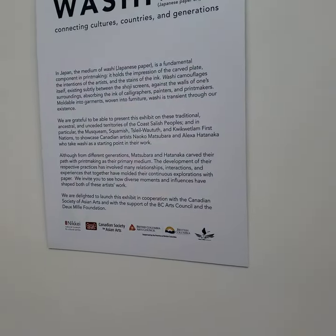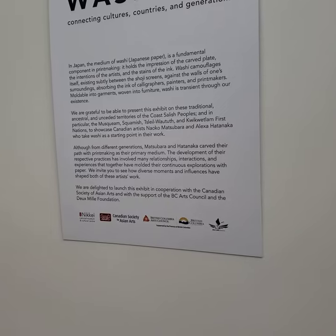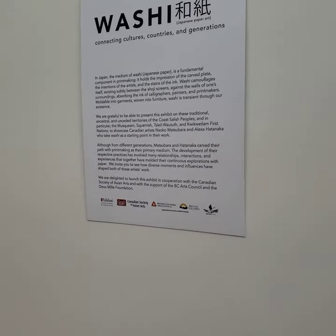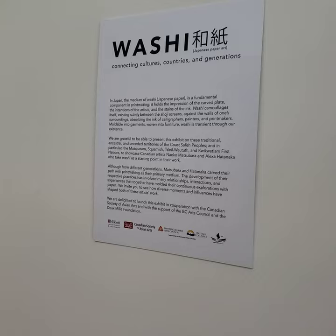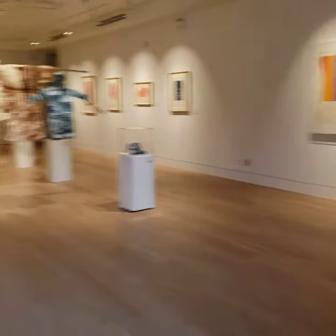What's going on? It's Roger. I'm here at the Japanese Center in Burnaby. I'm at the museum and the featured exhibit is Washi Japanese Paper Art. I paid $5 and I kind of want to check it out with you.